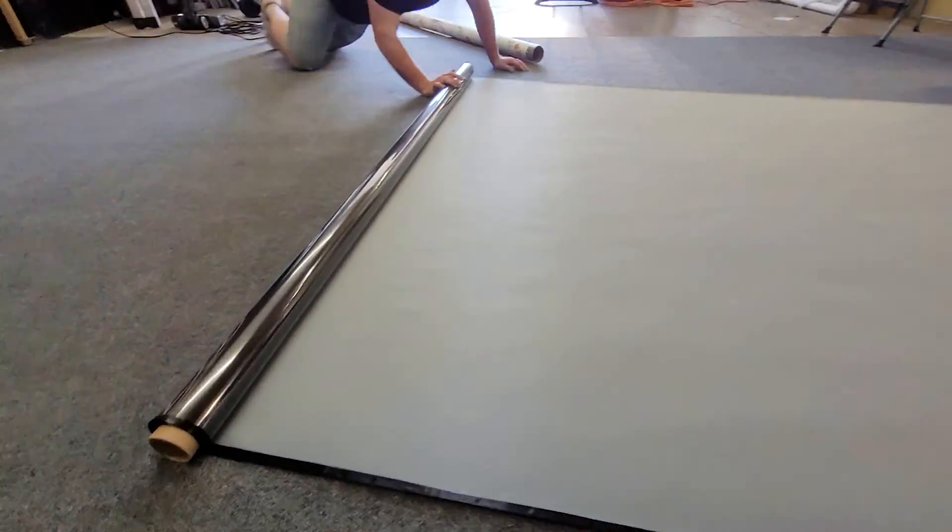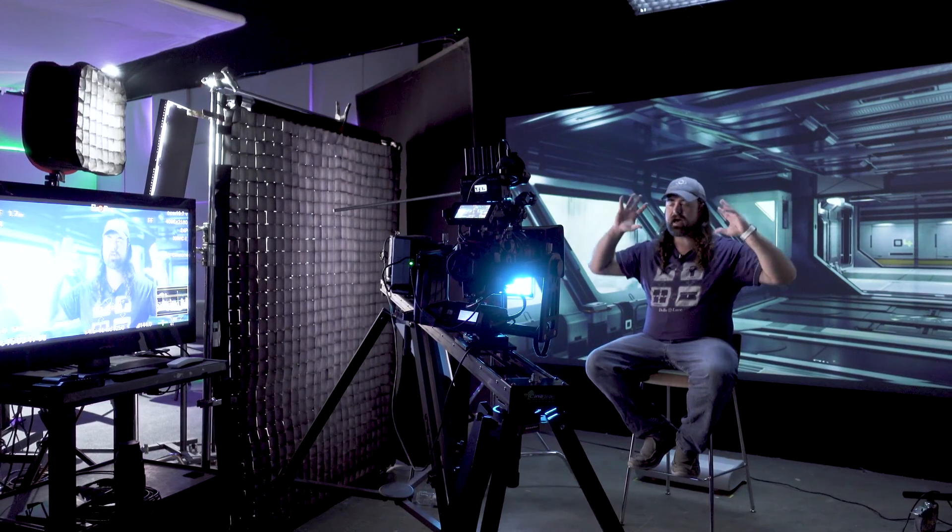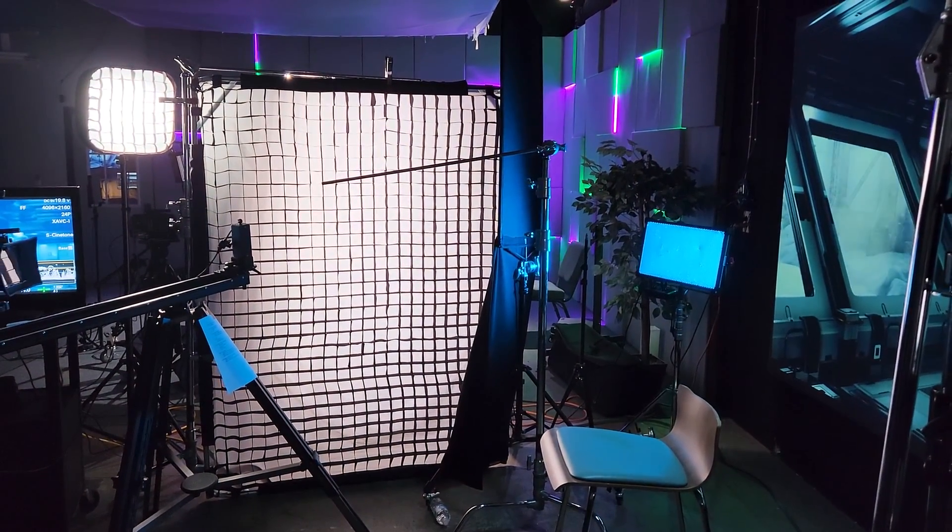For the screen material, we're using ambient light rejecting (ALR) screen material, which allows a lot of the ambient light to not reflect off of it. It's still important to minimize screen spill from the available lighting on the talent. All my lights have some sort of grid so I can direct them. I also have a 4x4 floppy off-camera to keep light off the screen — if you get too much light on the screen, you bring up the black floor, because the black of the projector can only be as dark as the ambient light in the room.